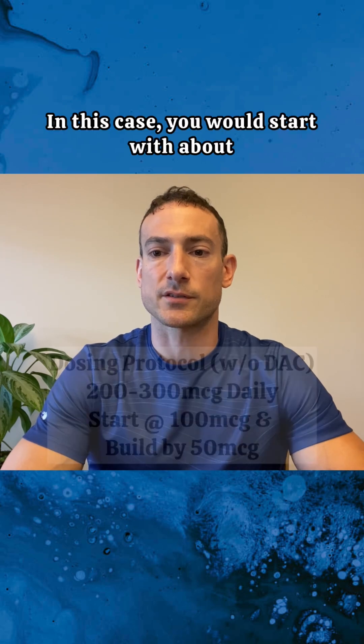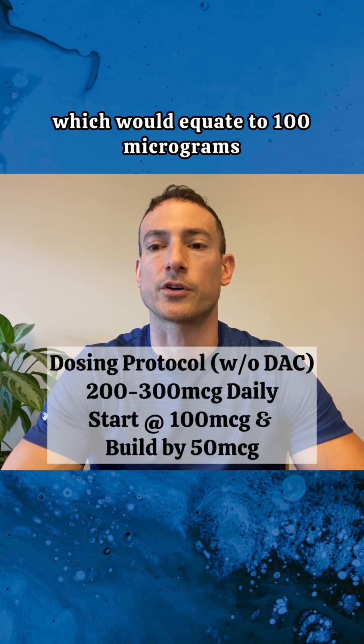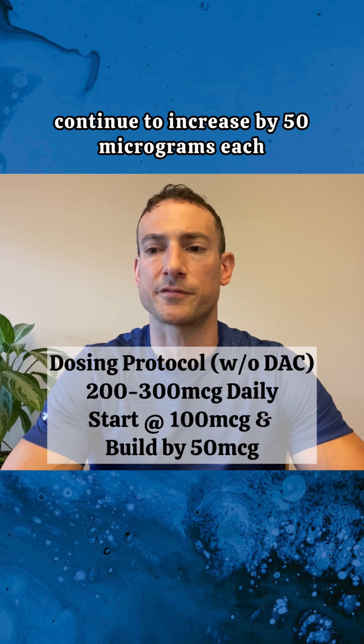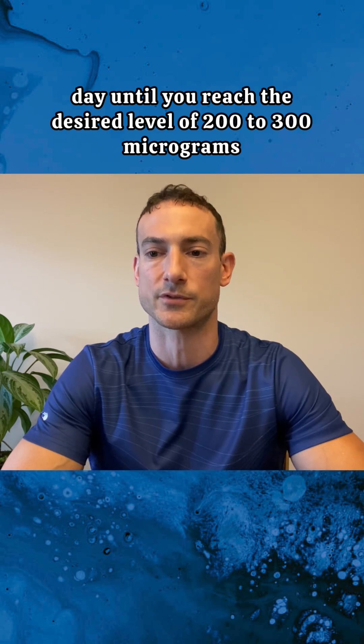In this case, you would start with about half the recommended dosage, which would equate to 100 micrograms. Use this amount for your first dose, and if you feel good after that, continue to increase by 50 micrograms each day until you reach the desired level of 200 to 300 micrograms.